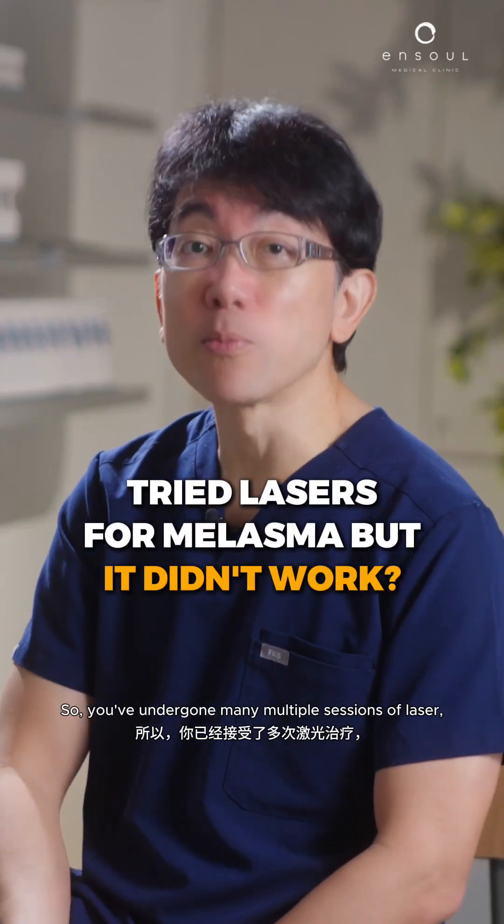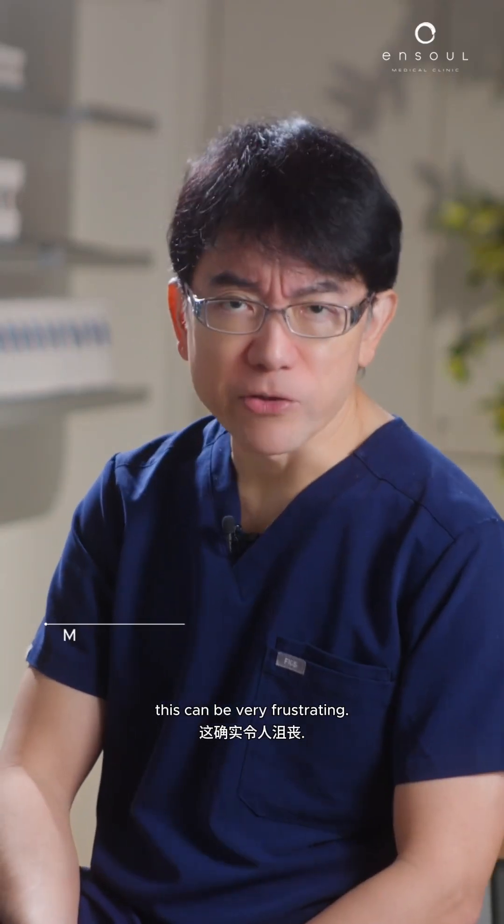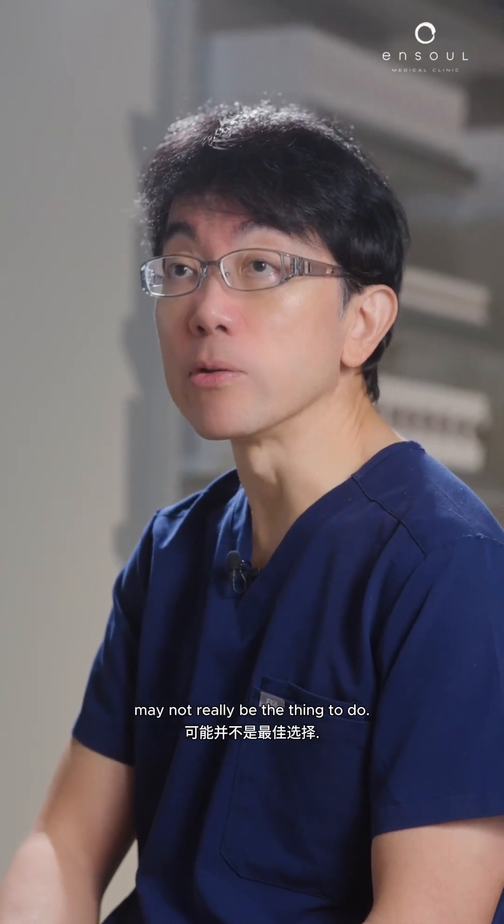So you've undergone many multiple sessions of laser but you find that your pigmentation is still there. This can be very frustrating. A repeated same laser treatment may not really be the thing to do.